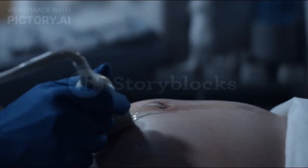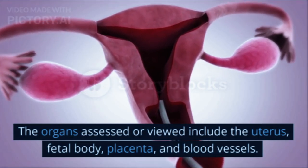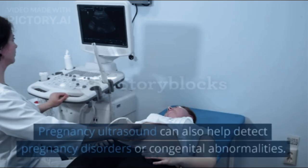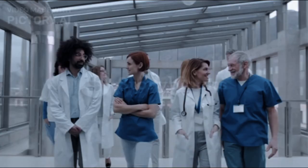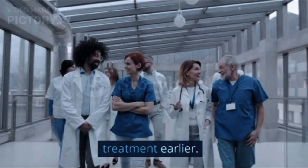Pregnancy ultrasound is an examination procedure using ultrasound waves to see the condition of the pregnancy and the growth and development of the fetus. The organs assessed or viewed include the uterus, fetal body, placenta, and blood vessels. Pregnancy ultrasound can also help detect pregnancy disorders or congenital abnormalities, so doctors can anticipate and provide treatment earlier.